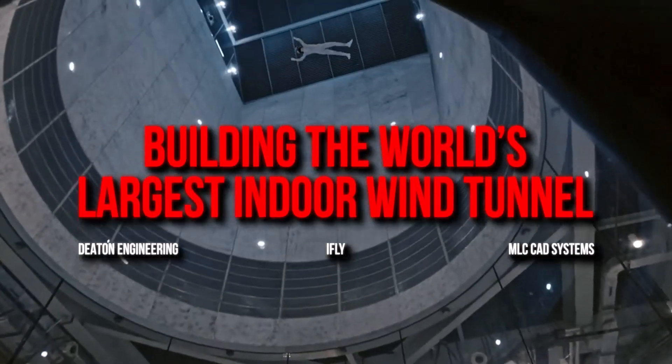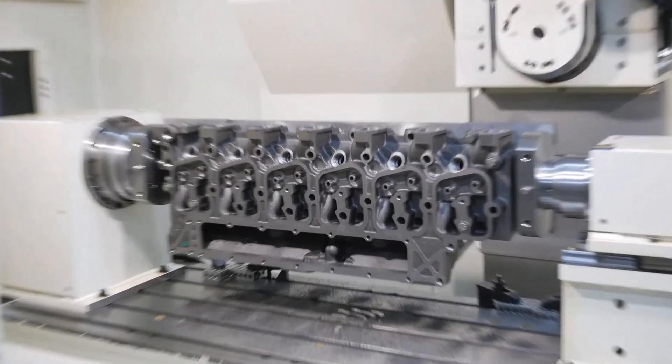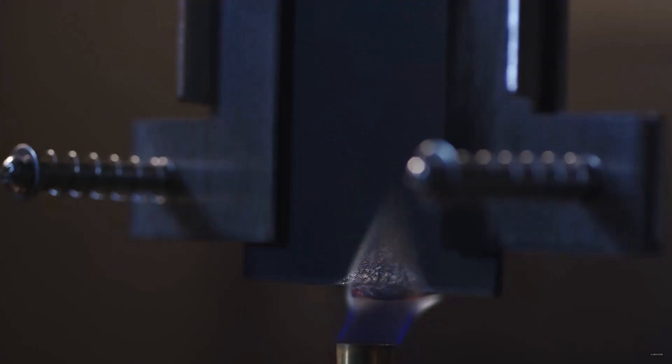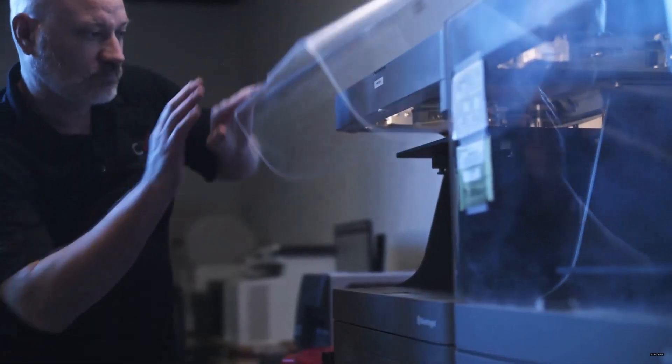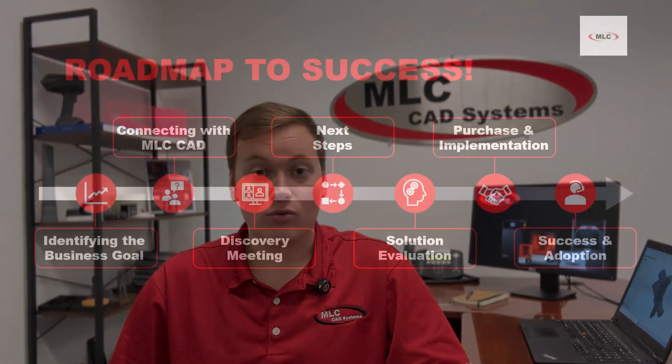Fortunately, there is an answer that will clear up all your questions and all your uncertainty. And that answer is to reach out to us, MLC CAD Systems, your trusted solutions provider. We've been helping manufacturers like you identify and implement the right 3D printing, CAD, and CAM solutions for all kinds of unique applications and challenges. We see cases like yours all the time, so the good news is that you're not alone. And our proven track record of not only helping our customers implement 3D printing in-house, but also helping them to build an additive program, is thanks to what we call our Roadmap to Success.